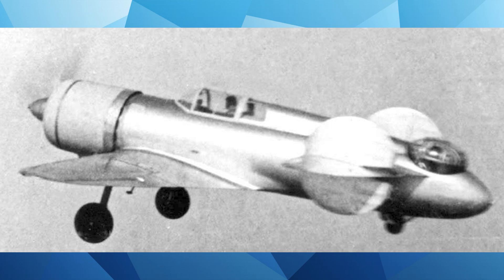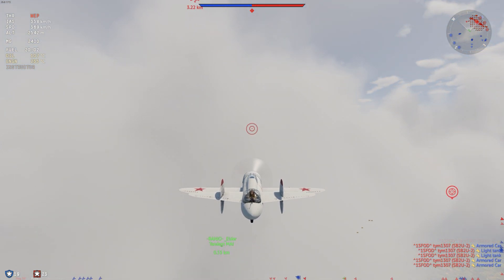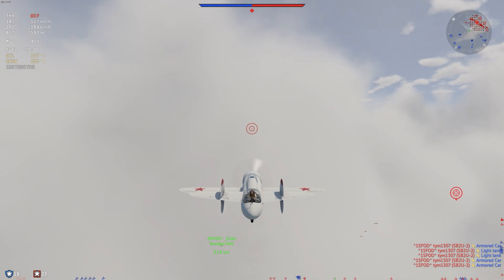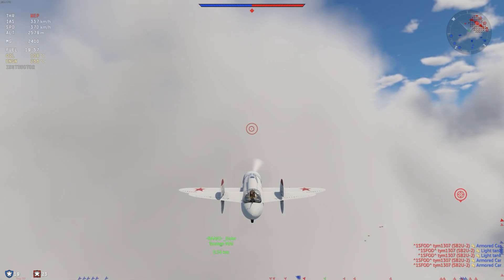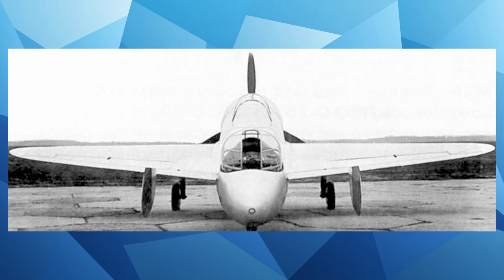The SH Tandem was built on an original tandem scheme by Pyotr Dmitriyev Grushin, the future creator of the S-300 missile system. It featured a tandem wing design, which allowed for two main wings — one located forward and the other at the rear — with both wings contributing to the lift of the overall airframe.